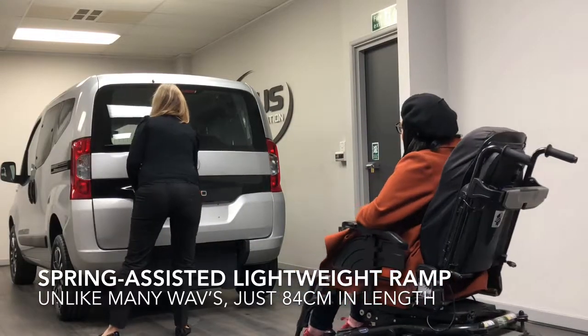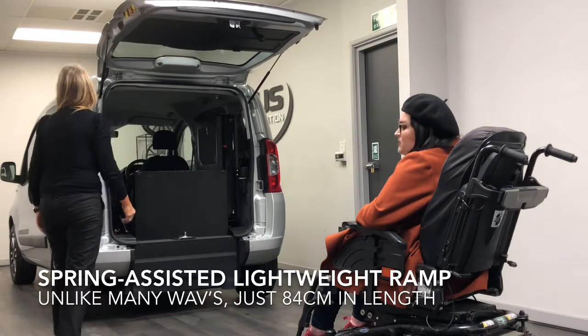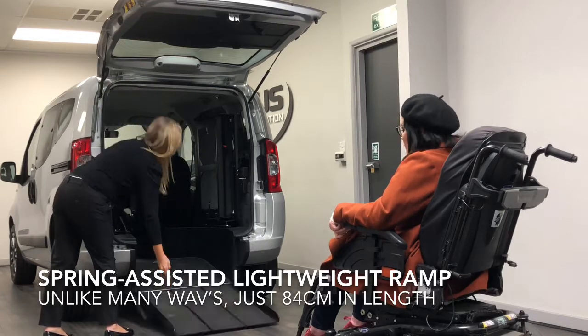You release the clasp on the boot and lower the ramp to the floor. However, there is a spring to ensure that you don't have to reach all the way down to the floor.